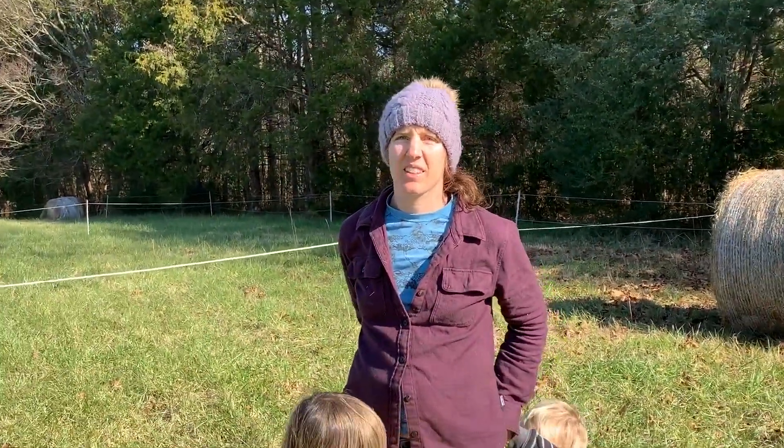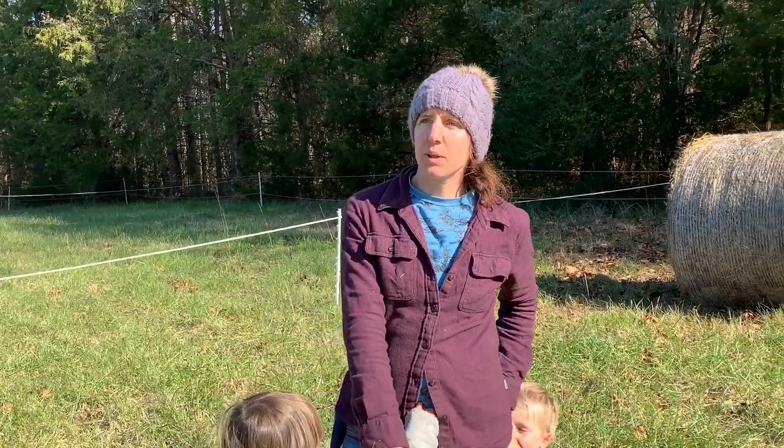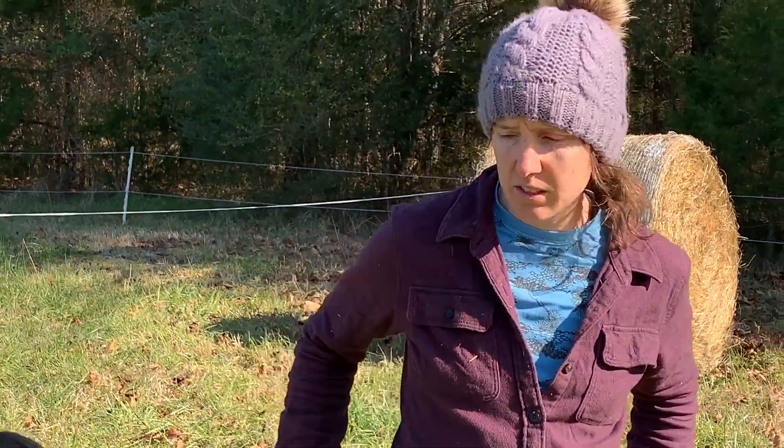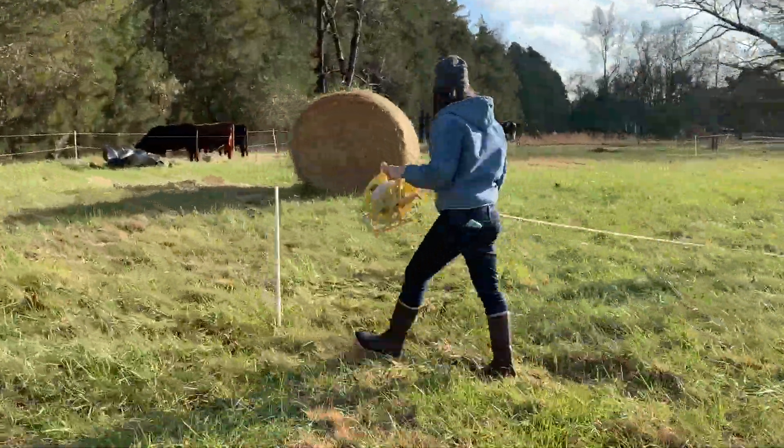The cows have somehow become habituated to the tiny polywire. It's pretty easy, especially if they're already used to an electric perimeter fence, which most people have now rather than barbed wire or woven wire.